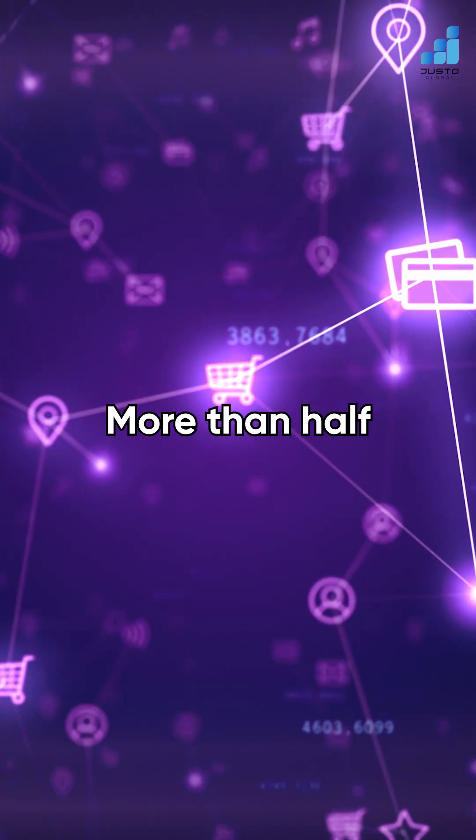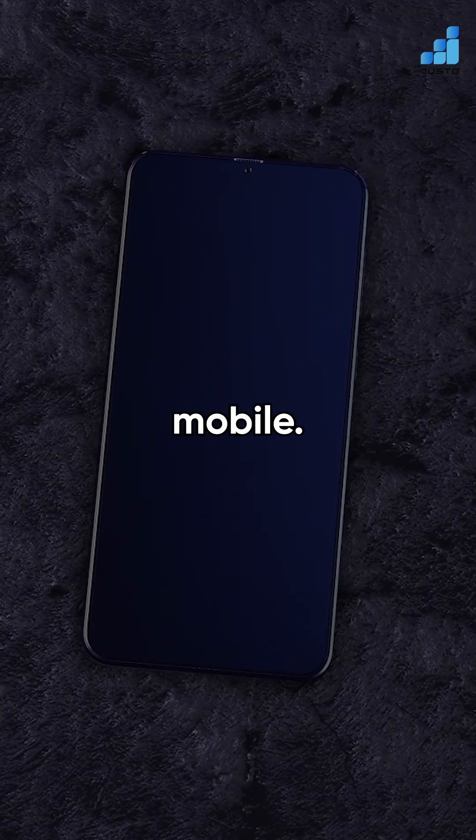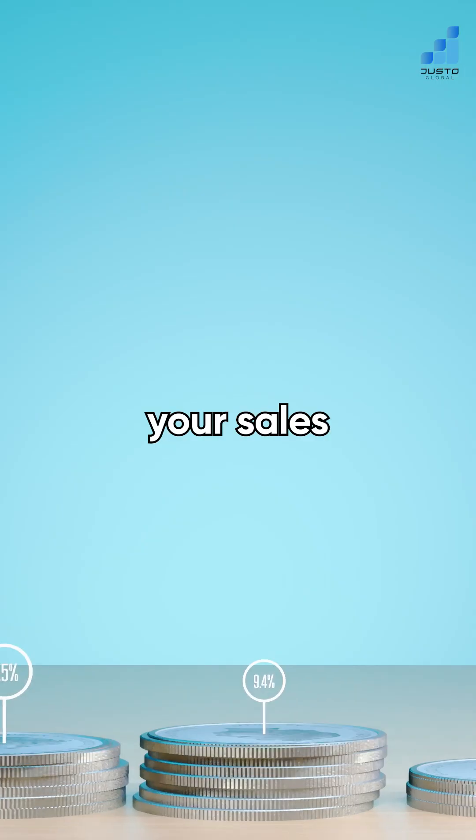Now here's the real deal. More than half of the world's web traffic comes from mobile. If your business site can't keep up, your sales won't either.